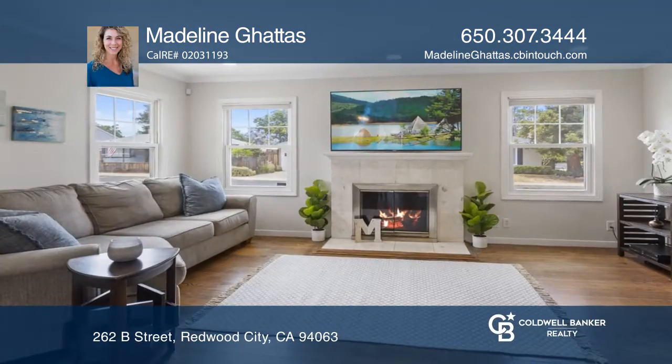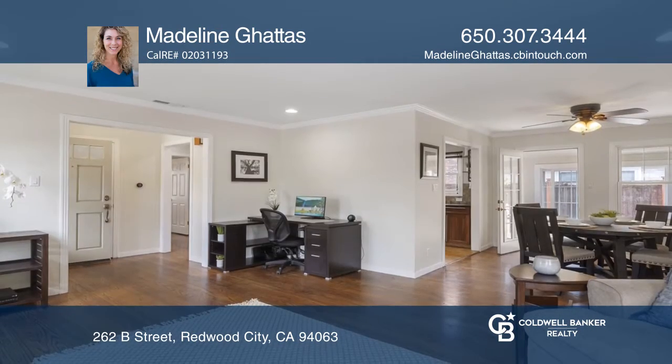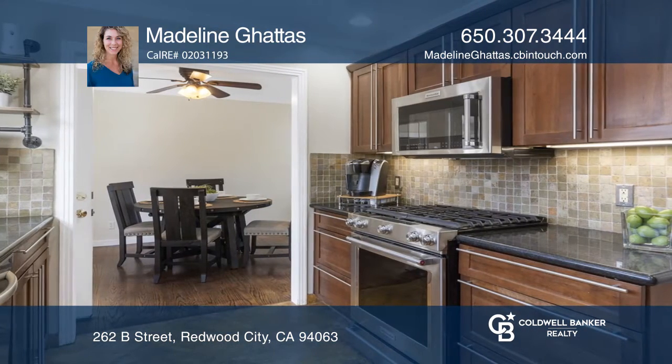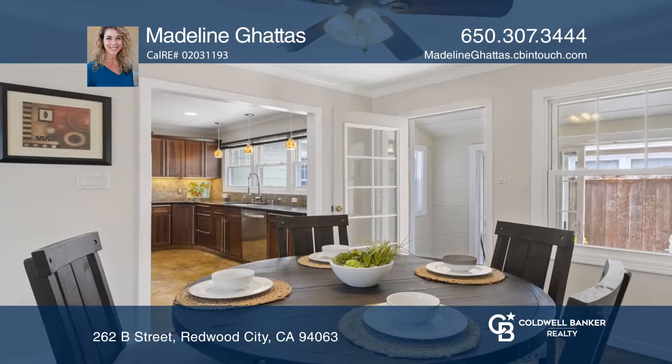Pride of ownership is reflected throughout this beautifully maintained home. The single-story floor plan is comprised of two bedrooms, one bathroom, a bright kitchen with stainless steel appliances and ample counter space, and a dining area and family room with fireplace.